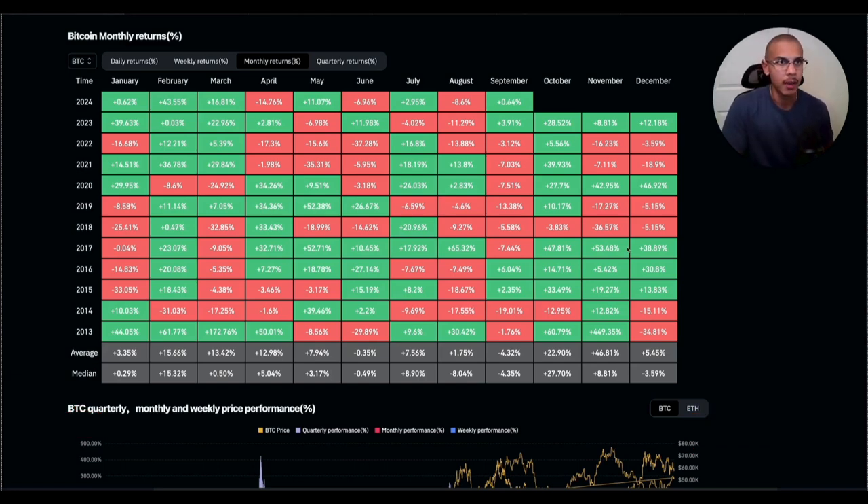I want to start things off by taking a look at Bitcoin monthly returns by percentage. From there, we'll take a look at quarterly returns. I'll define the different market phases and we'll take a look at which one we're most likely in. And from there, we'll take a peek at some crazy charts that you may not have seen before, which will hopefully help you see exactly where we are today and what that means for you.